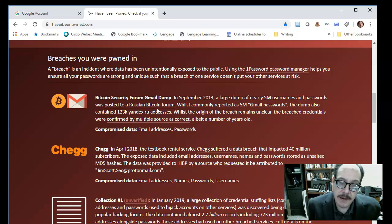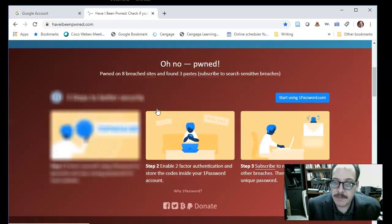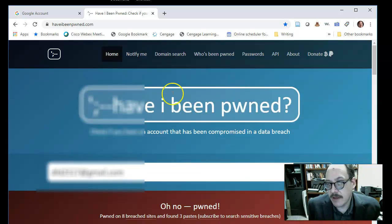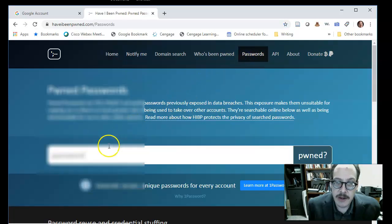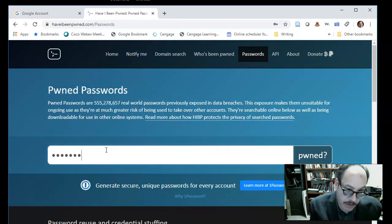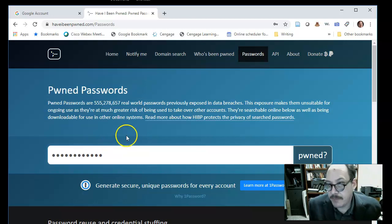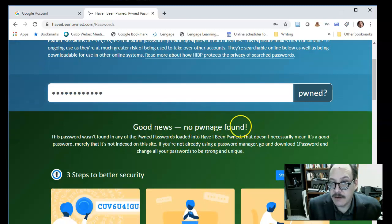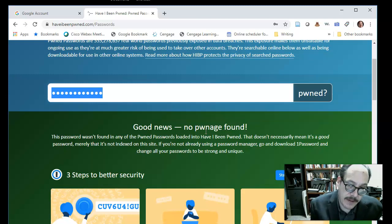So what do you do from here? You could go and change your passwords, but you don't necessarily have to change your email address all the time. One thing you want to do is use this site to actually check your password. I'm going to put in a password that I know has not been exposed, and you can see it says good news — you haven't been pwned with that password.